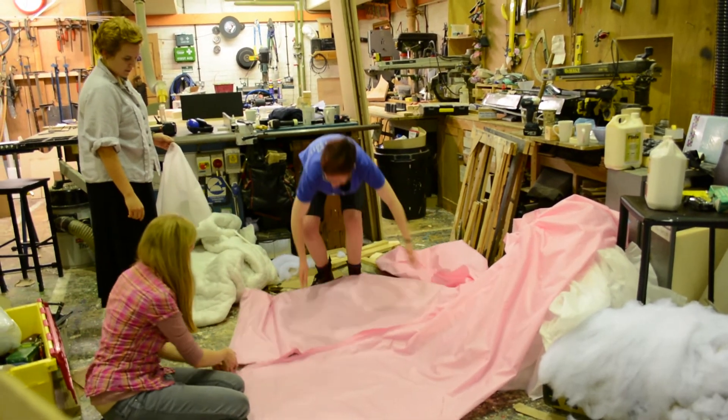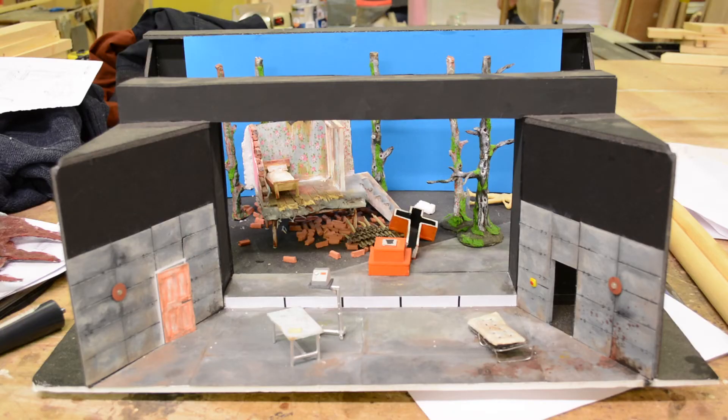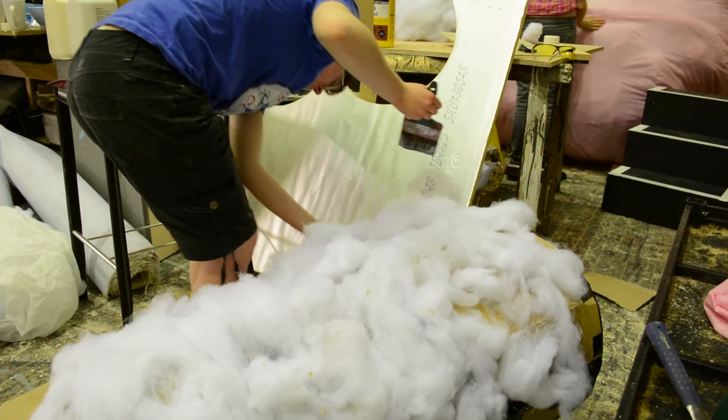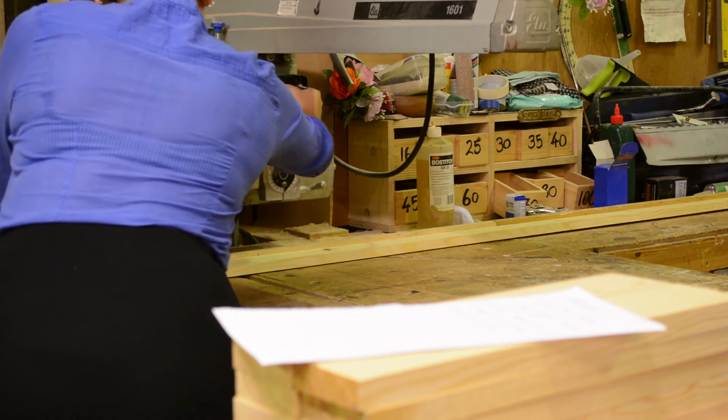When you build for theatre, you actually have to build thinking about one direction — it only matters what people see from the front; you don't have to worry about what's behind. A model box is an unbelievably important thing. I'd never done a set big enough to warrant one before, but it resolved so many problems. From there the idea is that you put together a set of build plans, which are really specific — not just a sketch of what it should look like — and those go to the Playhouse, get checked, and then you get on with it.